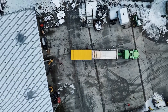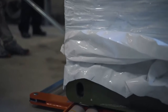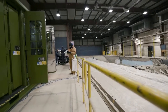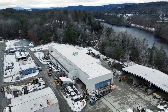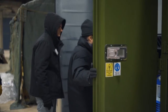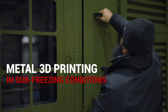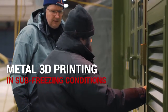In December of 2023, the Speed 3D team faced a trial that pushed the boundaries of metal 3D printing. The U.S. Department of Defense's Point of Need Cold Weather Challenge was conducted in Hanover, New Hampshire, where the team was tasked with using Speed 3D's cold spray metal additive manufacturing process to print a set of parts in a lab environment and then replicate the process in sub-freezing conditions. The objective was to determine the cold temperature's effect on the printer and on the material properties of the printed part.